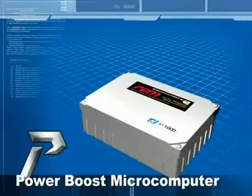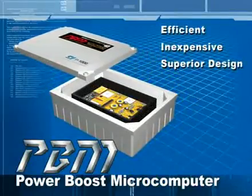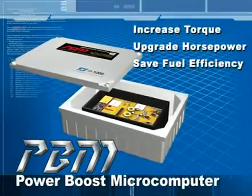PBM is the most efficient, inexpensive, and superior design to increase torque, horsepower, and establish fuel efficiency.